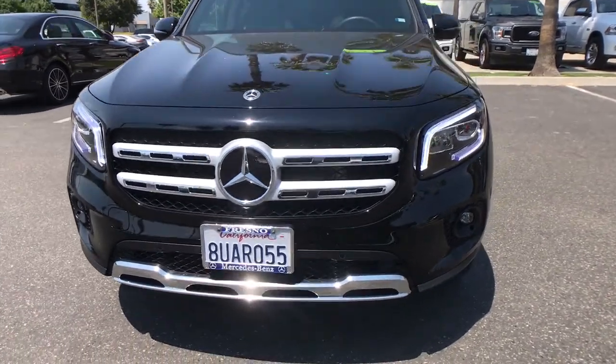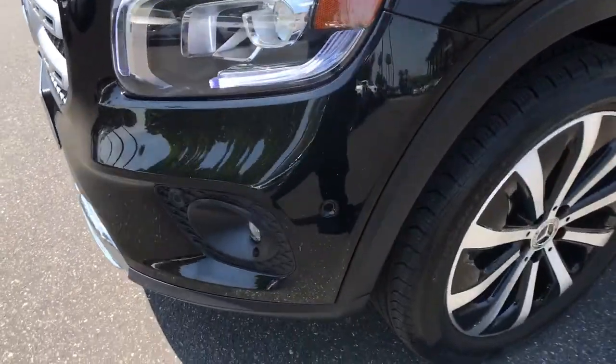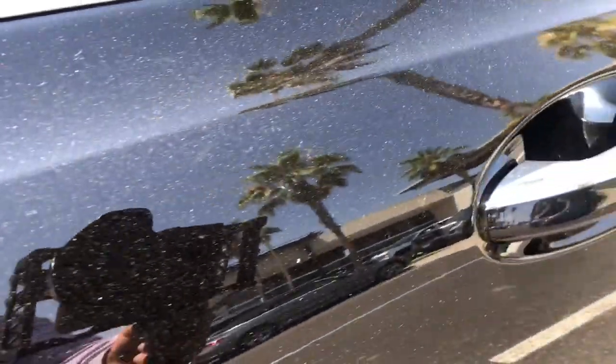Feel the confidence that comes standard with superior quality. Drive the GLB SUV. Treat yourself to a road test today — our staff will toss you the keys and give you an outstanding customer experience.